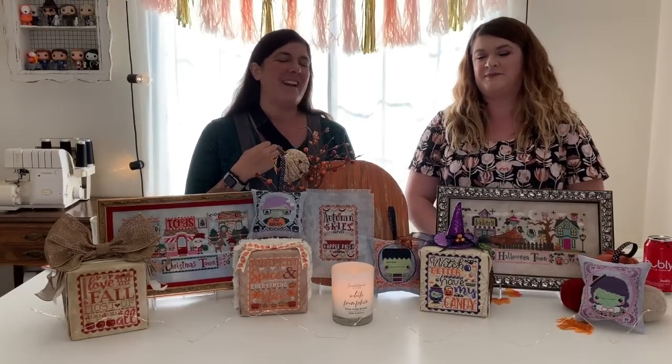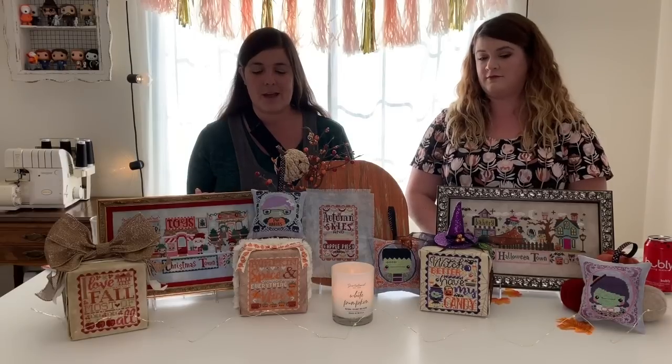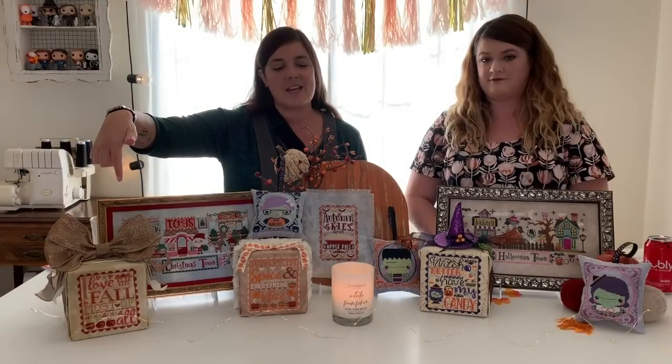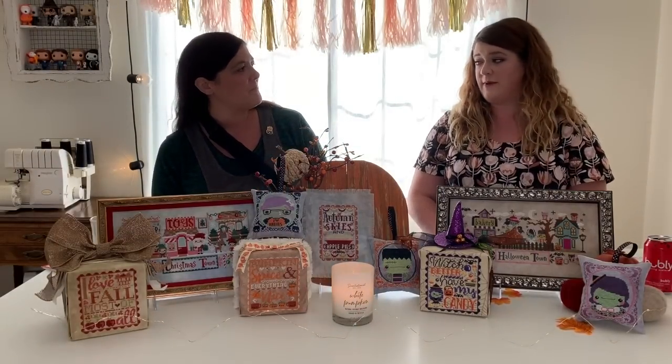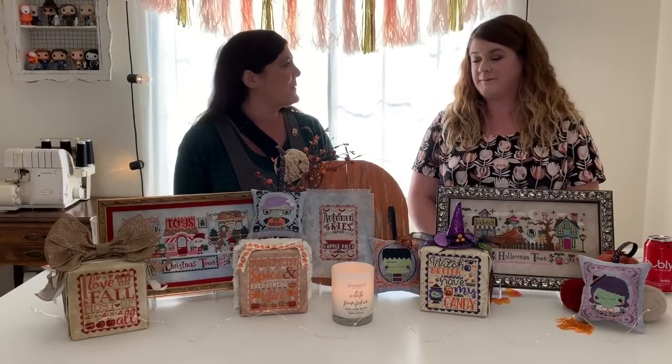Hey everyone, welcome to our YouTube channel! I am Amanda, and I'm Ashley, and together we are the Frosted Pumpkin Stitchery. Over the past two years we've had so many requests from you to please start a YouTube channel. We've been in business for almost 10 years and we thought we should definitely put ourselves out there a little bit more, because you guys are so supportive of us and we thought it would be really fun.